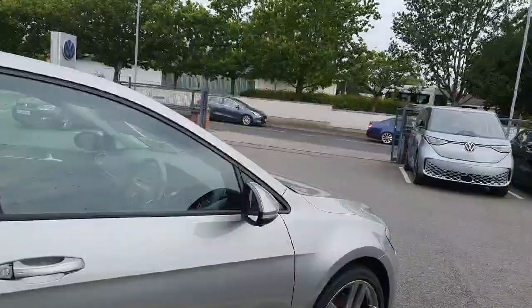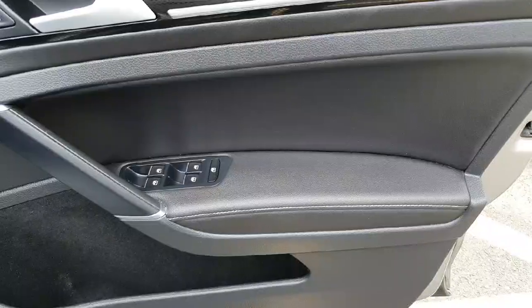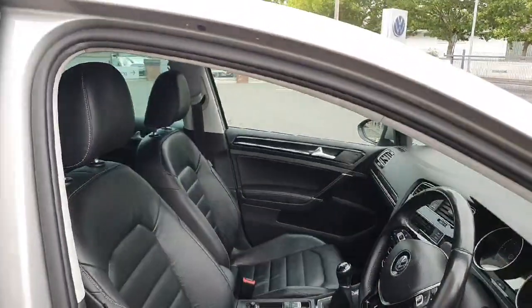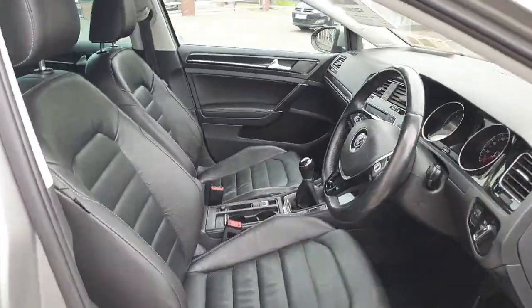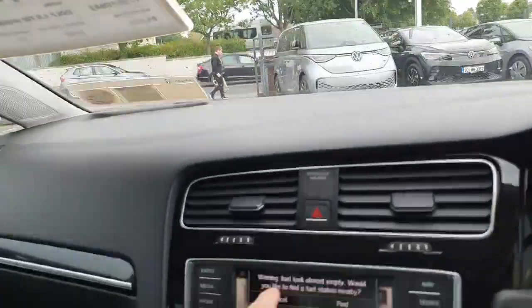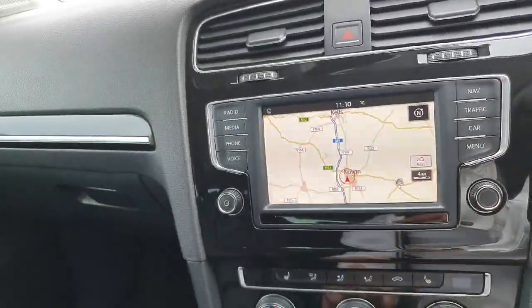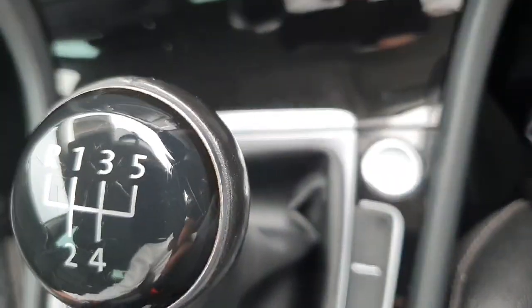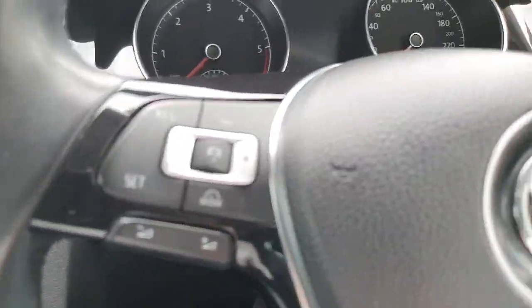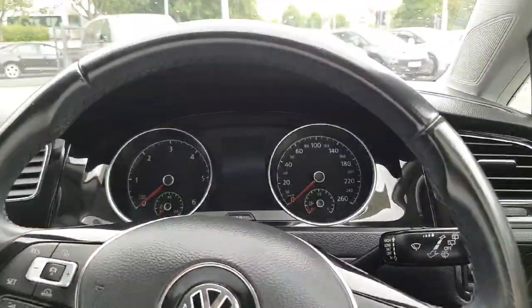It has keyless entry, front and rear power windows, and then inside there's a full leather interior. You also have a full multimedia touchscreen system with satellite navigation included, push-button start, keyless access, cruise control, automatic city braking, Bluetooth and Bluetooth audio. This car has absolutely everything.